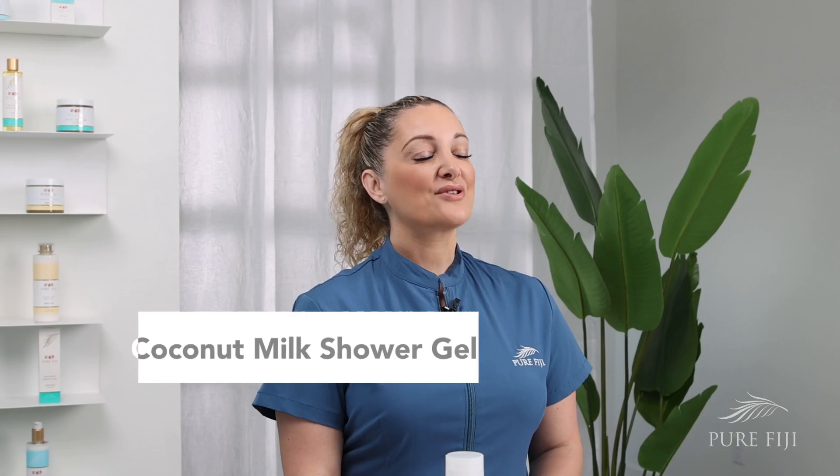Coconut milk shower gel. Our shower gel is a great daily use shower product made with our blend of cold-pressed oils: virgin coconut, macadamia, cichetti and delo oils.